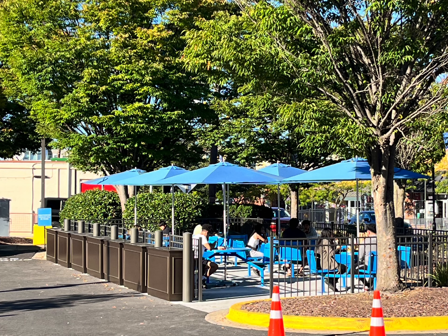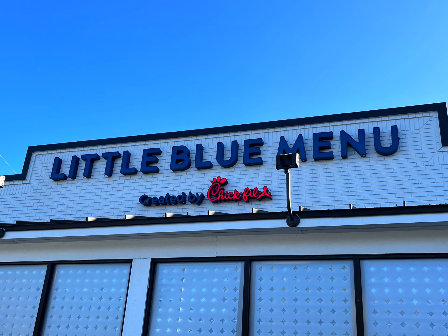They only had seating outside, and they also do a lot of delivery. Pretty cool concept, Chick-fil-A. We give it a two thumbs up. Want to see if it comes to your area? Check it out.